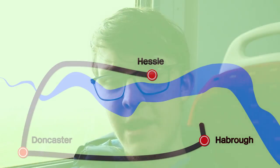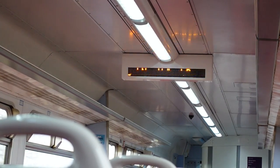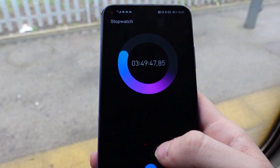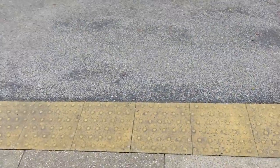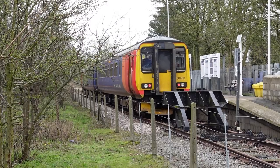So we're approaching Barton-on-Humber now, and I will be stopping the timer when the train stops moving — that will be the final journey time. The journey's going to take under four hours, by the looks of things. So there we go — we've made it to Barton-on-Humber station in three hours, 49 minutes, and 50 seconds to travel two miles. That's kind of ridiculous.